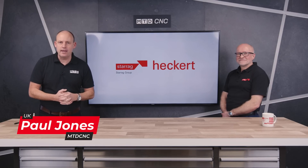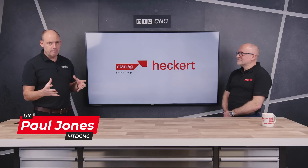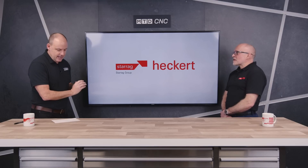We're with Lee Scott from Starag, talking today about the combustion engine and some of the parts that are manufactured using the technologies that the Starag Group supply. The combustion engine — some would say its days are numbered — but currently there's still lots of manufacturing needed.